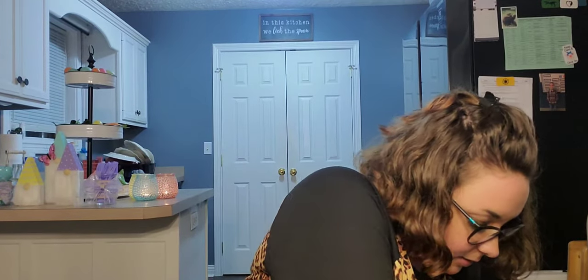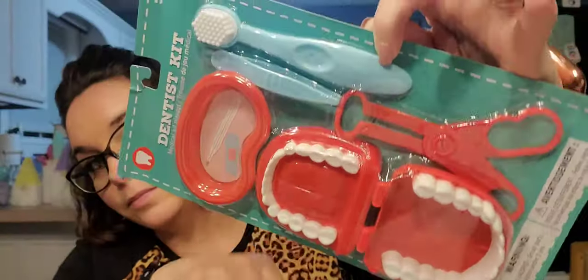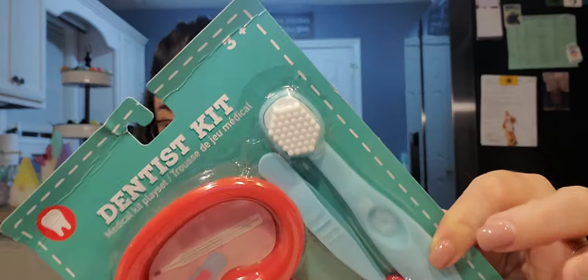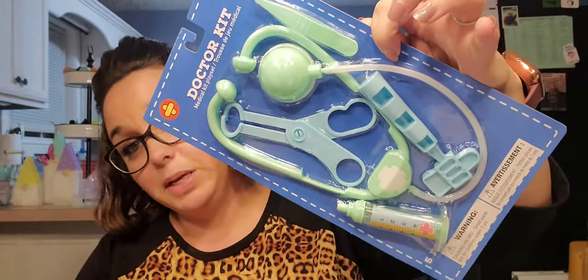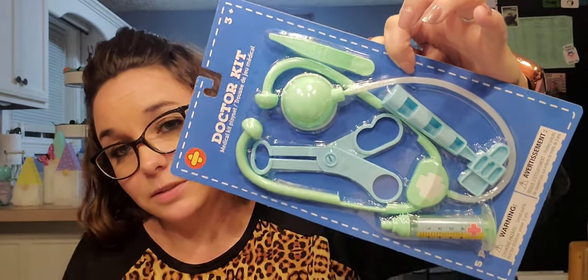I found these little sets to put back for gifts. One is a dental set — you get a brush, tweezers, pullers, teeth, and a little tray. How cute is that?! It's for ages 3 and up. The other is a doctor kit — they had it in pink as well, but I liked this one. Both are going into the gift bin.